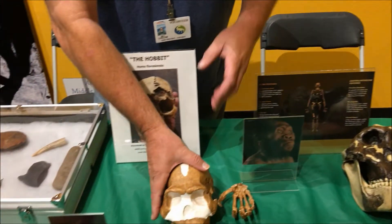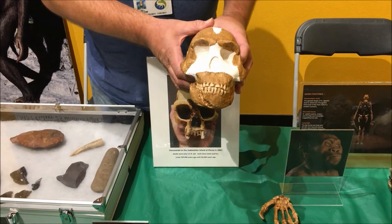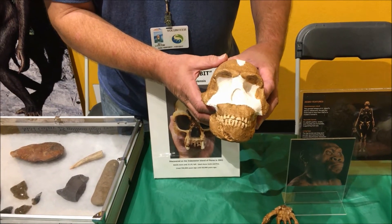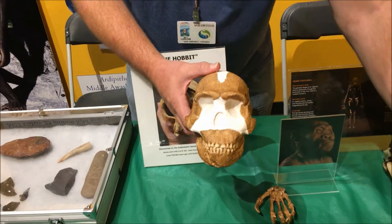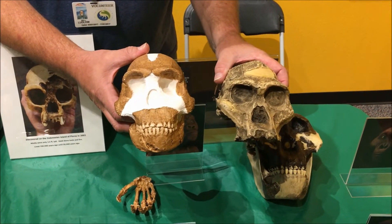Another offshoot of the Australopithecus is Homo naledi. They were found in 2013 in a cave in South Africa, and they were announced in 2015. When they originally found them, they should have noticed that they shared a lot of the same traits with the Australopithecines.